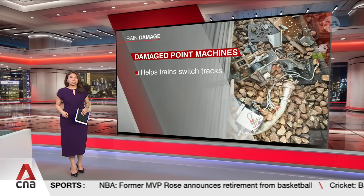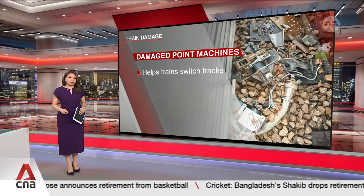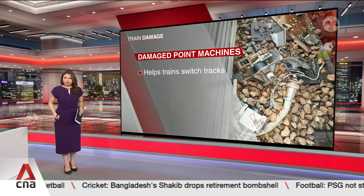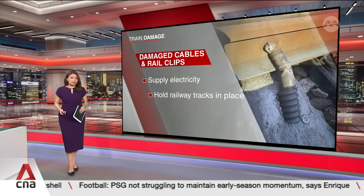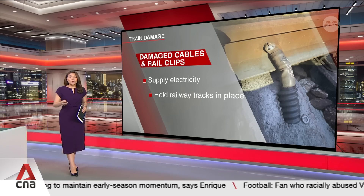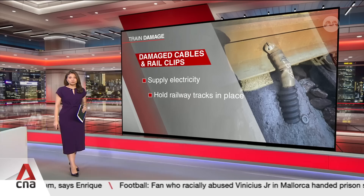Checks by LTA and SMRT revealed three damaged point machines — devices that help trains switch onto different tracks smoothly. When out of service, they may cause trains to be rerouted or delayed. Several power cables and rail clips also took a hit. The power cables supply electricity to the trains, while the rail clips hold the railway tracks in place. Damaged rail clips may cause trains to derail.